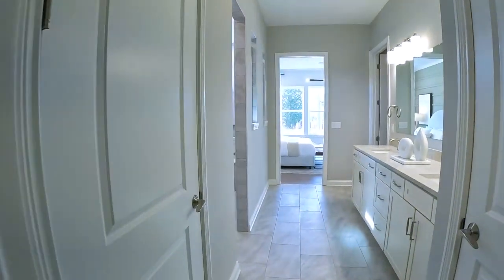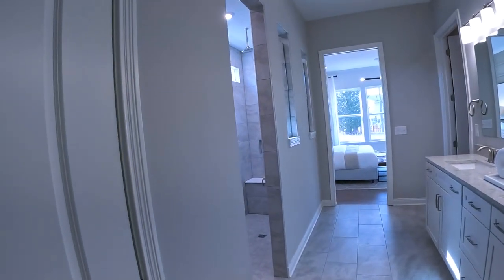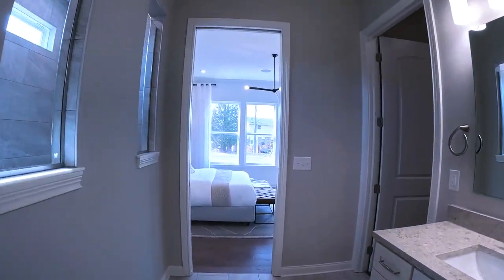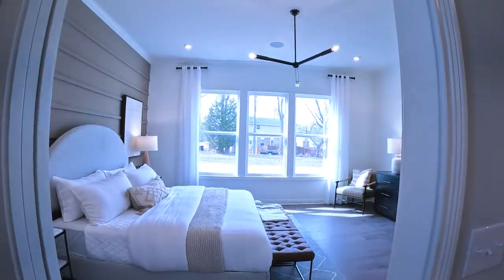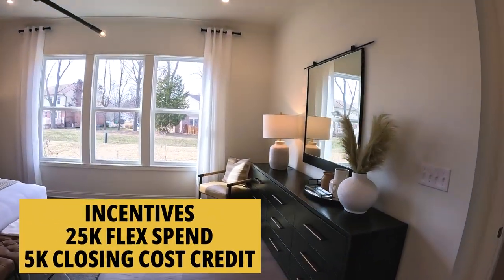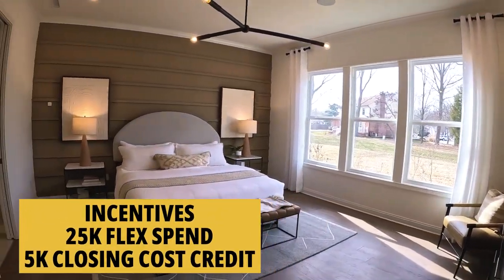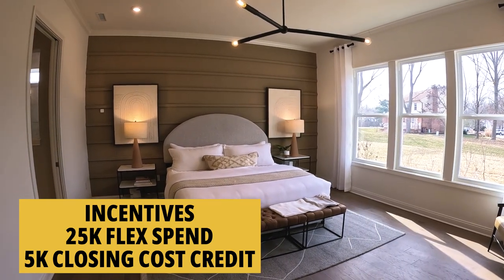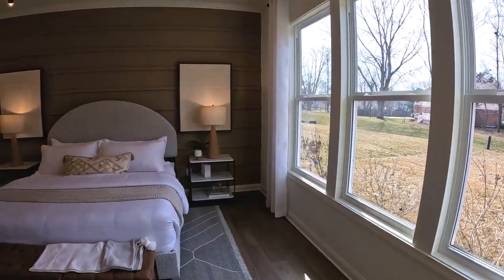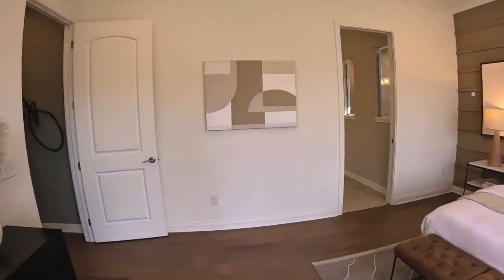Builders often have incentives, and right now Pulte's running a real nice incentive on this Remington subdivision. You get $25,000 of flex spend, plus another $5,000 towards your closing costs or to buy your rate down. It's a nice package — can't argue with that.